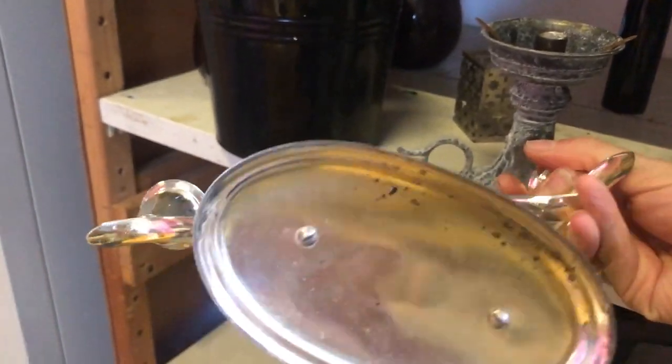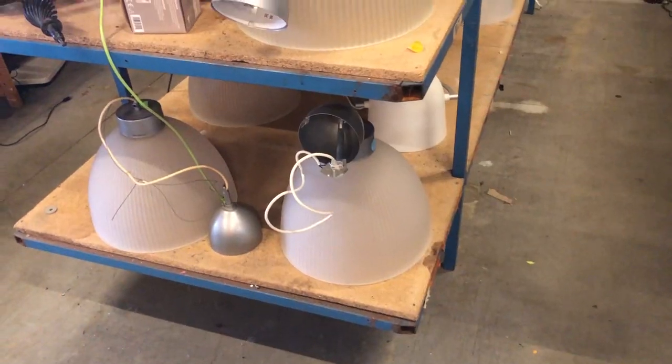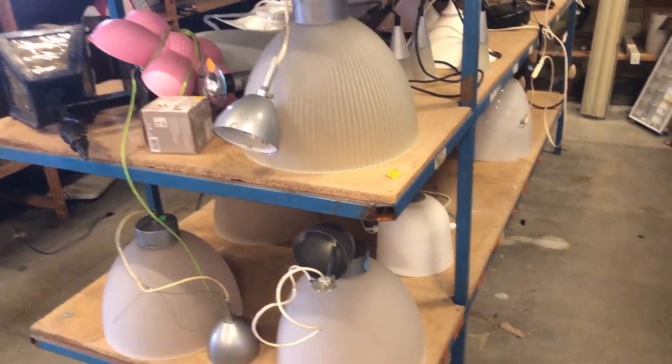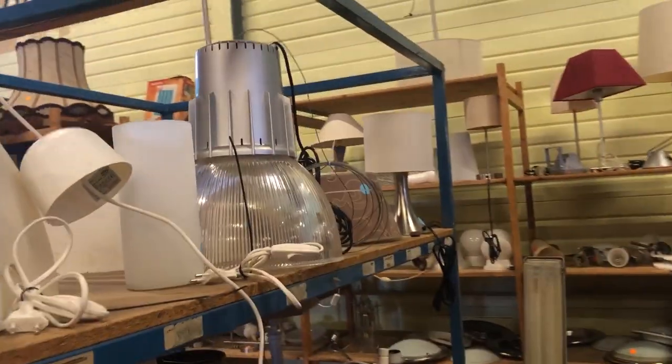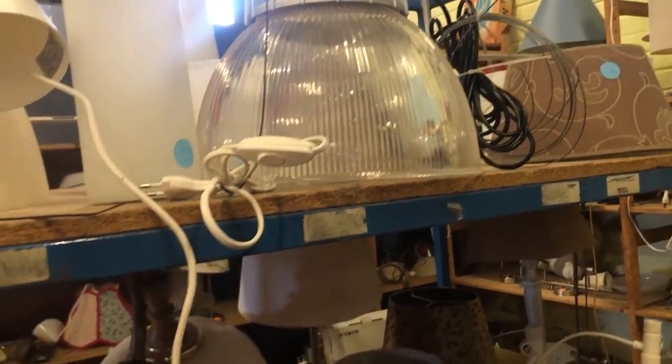If this candelabra had been brass I would have bought it, but I'm not much of a silver person. They also had this large industrial lamp with the original fitting on top, so it must have hung in an actual factory at some point. That's my husband's favorite kind of lamp — he loves them — but we don't need another lamp right now.